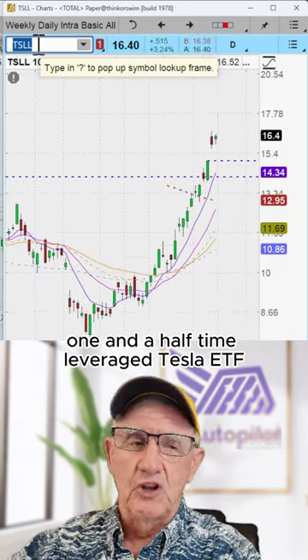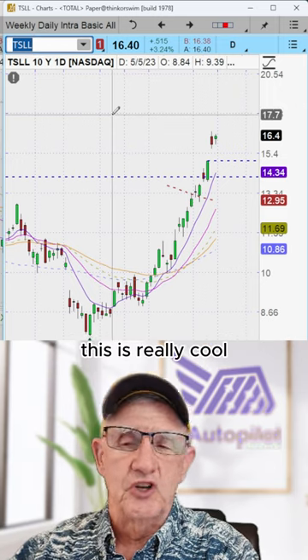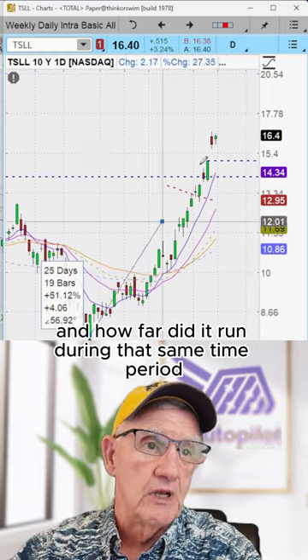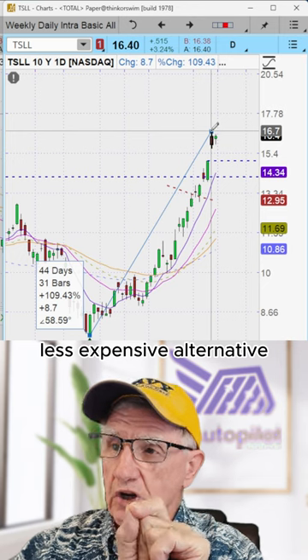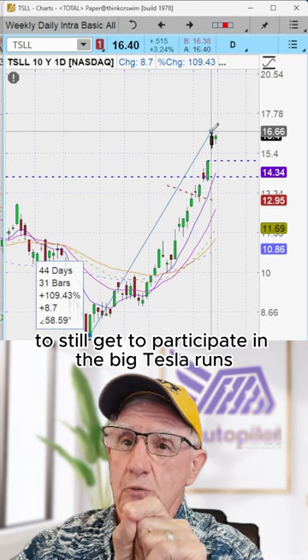A one-and-a-half times leverage Tesla ETF. This is really cool — great weekly options. And how far did it run during that same time period? 109%. A great, less expensive alternative to still get to participate in the big Tesla runs.